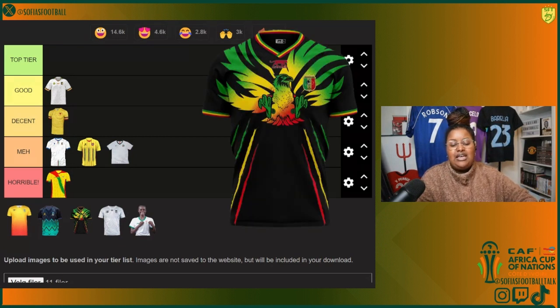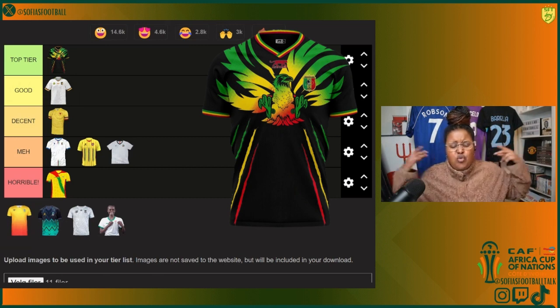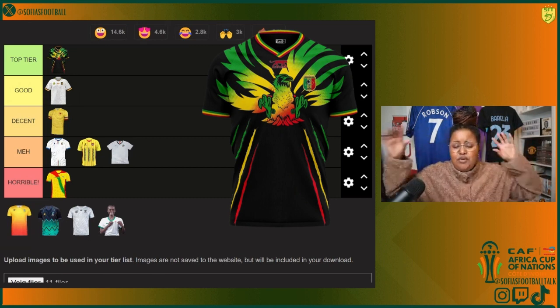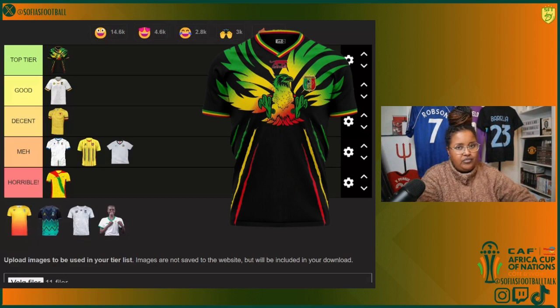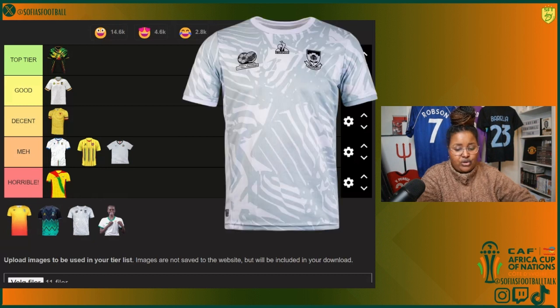Then in Group E we got Mali. I feel like Mali has been killing it with their kits — I need to get my hands on these. Top tier. It's got an eagle, I believe, all black, super colorful with green, yellow, and red. It's beautiful, it's amazing, I love it. We're putting it in top tier of course.